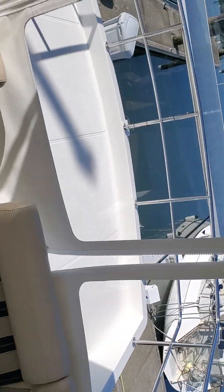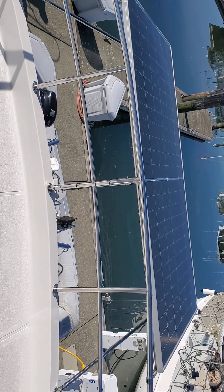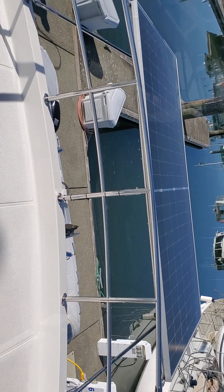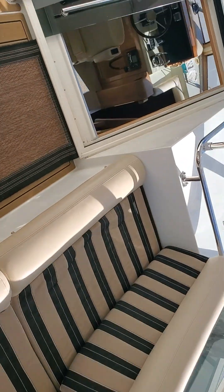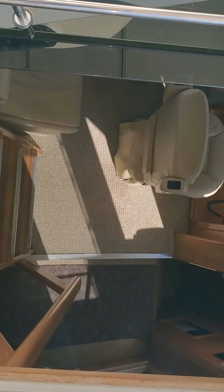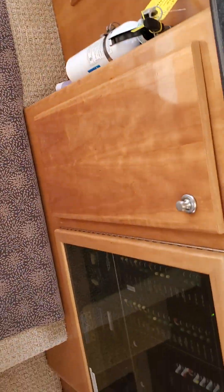Formerly the dinghy was held on this platform back here, but they decided to put the dinghy off the back of the boat and put a huge solar panel there instead, which really adds a lot of charging capacity to the batteries. We didn't have to turn on the generator one time the whole trip.